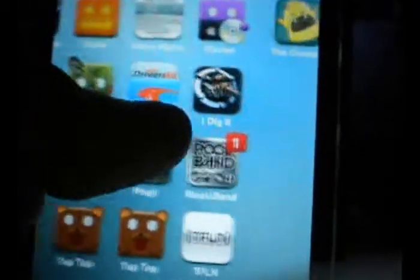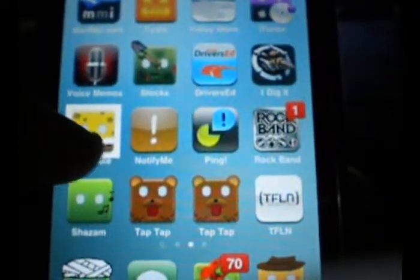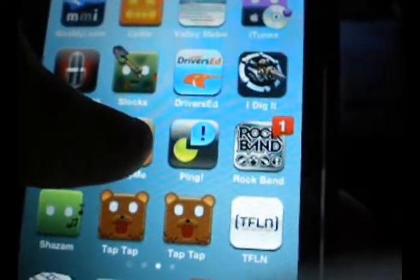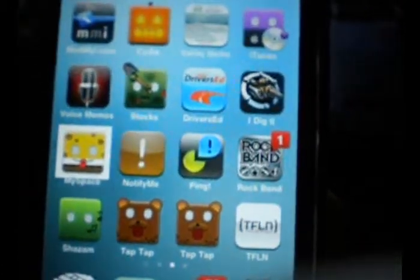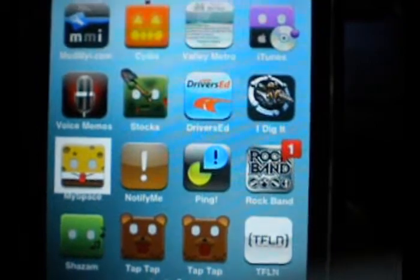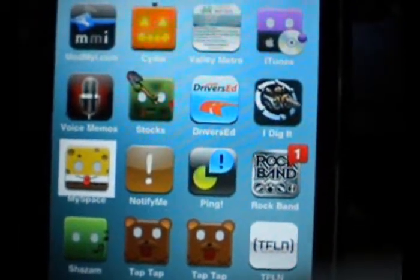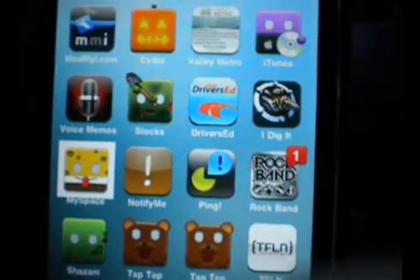The theme does need some more icon updates, as you can see — there's none for apps like I Dig It, or The Creeps, or Echo Phone, which are kind of new apps, but not really. But that's with any theme — not every theme has a whole bunch of icons for every single application.